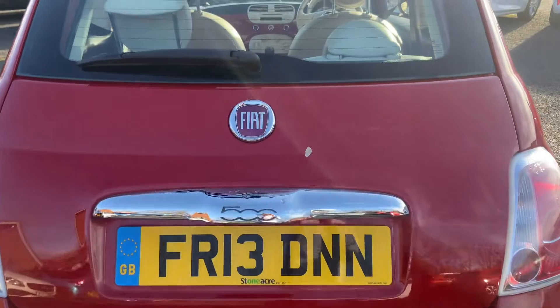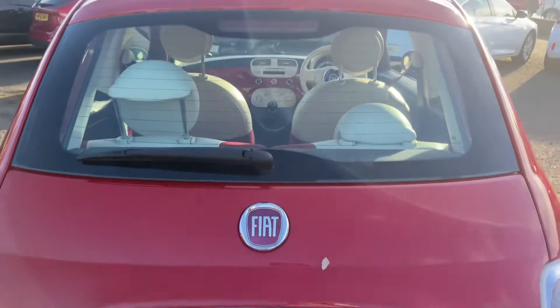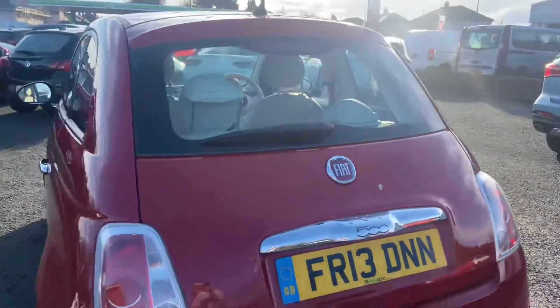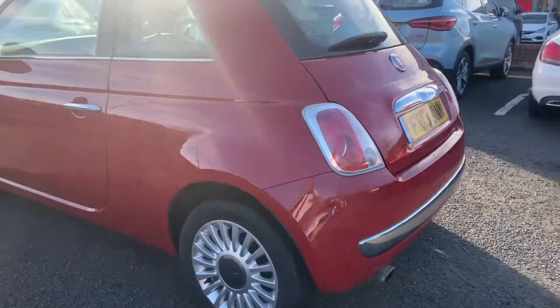There's a little bit of scuffing on the driver's side rear bumper corner. Heading around the back of the vehicle, there's no damage to the rear bumper. The rear tailgate is complete, opens and closes, and the rear windscreen moves backwards and forwards as it should.